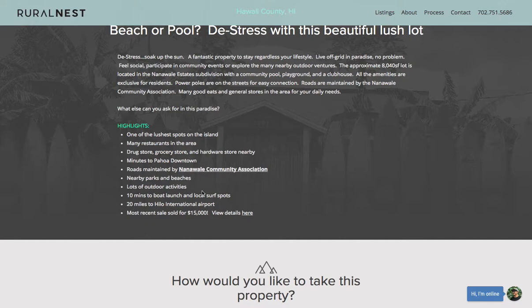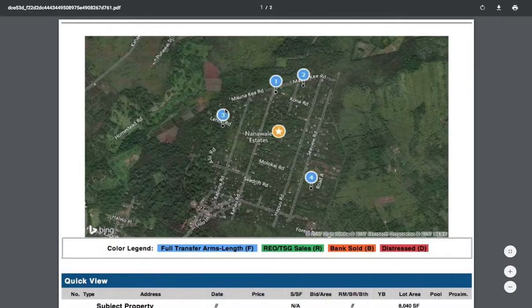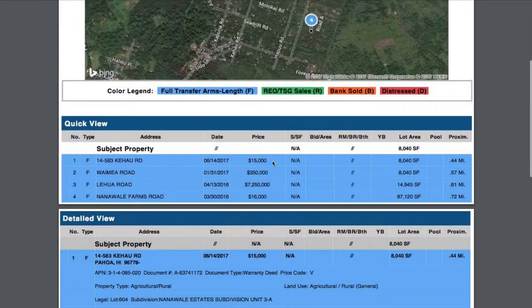The most recent comparable sale sold for $15,000 — let's take a look at the comps. These are properties in Nanavali that sold for $15,000 in June of this year, only about half a mile away. There are some other ones — one at $350,000, which likely has a house on it. You can kind of see the value of this property.